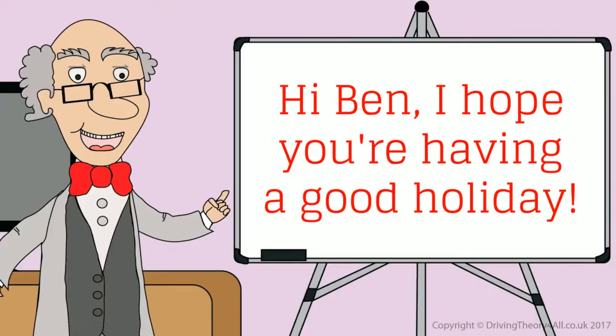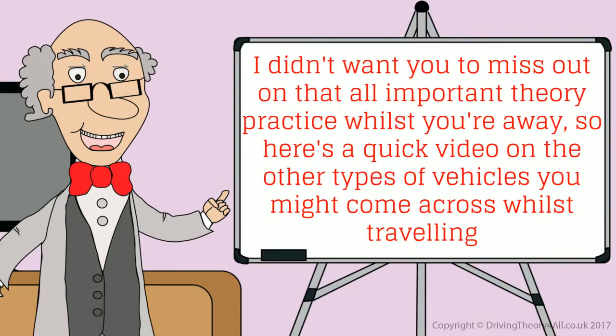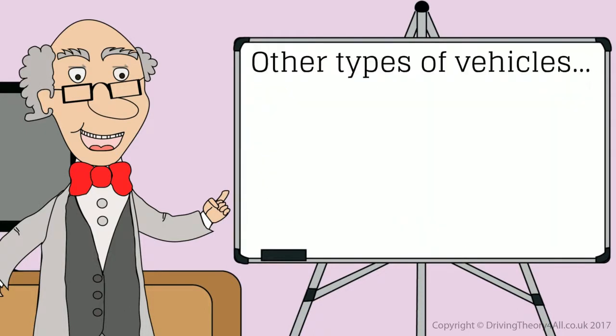Hi, Ben. I hope you're having a good holiday. I didn't want you to miss out on all that important theory practice whilst you're away. So here's a quick video on the other types of vehicles you might come across whilst travelling.